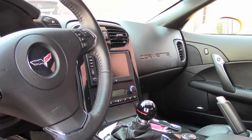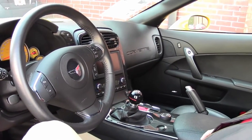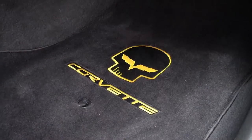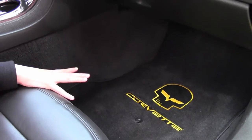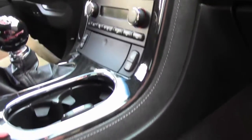The interior is in great condition. It also has a power top, which is very nice. As you can see it's got some very unique and attractive Corvette floor mats. We also have some really nice carbon fiber accents here.